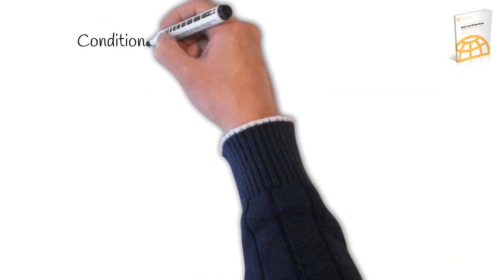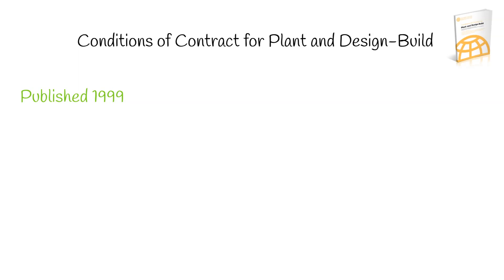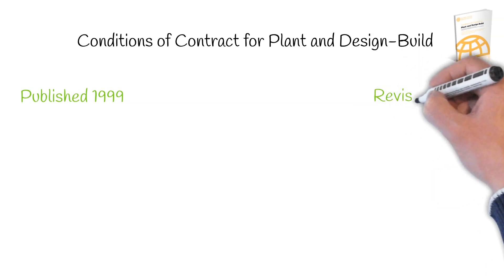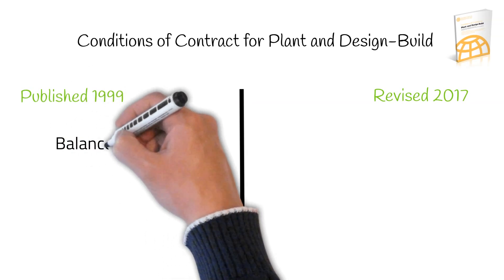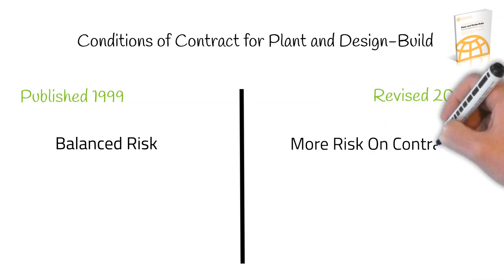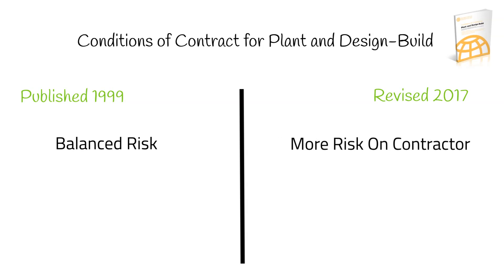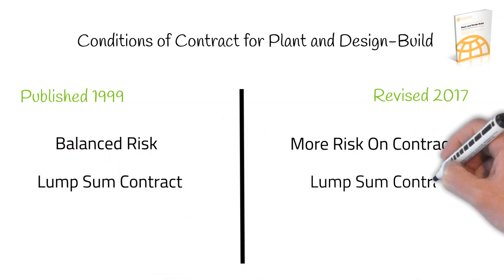The Yellow Book, or to give it its proper title, Conditions of Contract for Plant and Design Build, was first published in 1999. The latest revision was published in 2017. The 1999 edition presented a balanced approach to risk between the employer and the contractor. This new edition moves more towards the Silver Book, in terms of putting further risk onto the contractor. The basic nature is the same — a lump sum contract, where the contractor designs and takes risk on quantities.